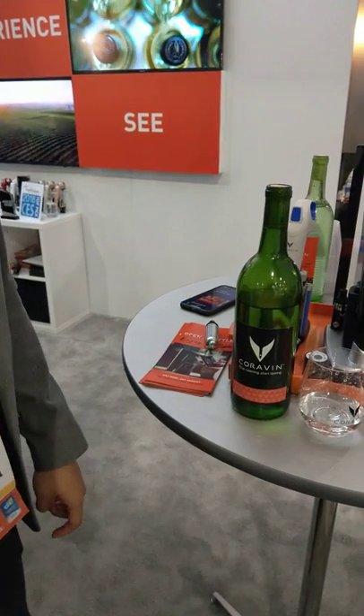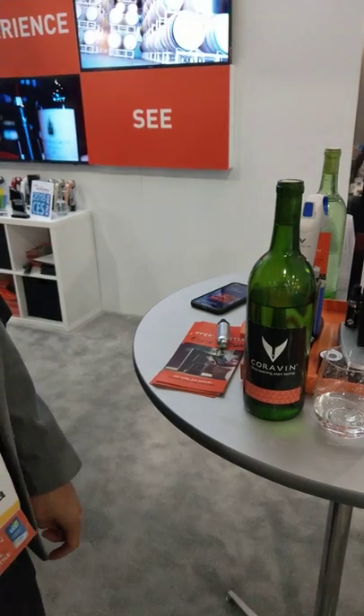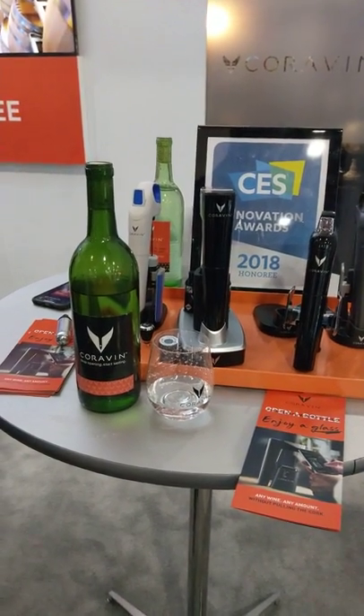So pretty much I can still use this for any bottle of wine that I buy, and the taste will be preserved over years? Yep, you can come at it years from now and it will be the same. Very cool.